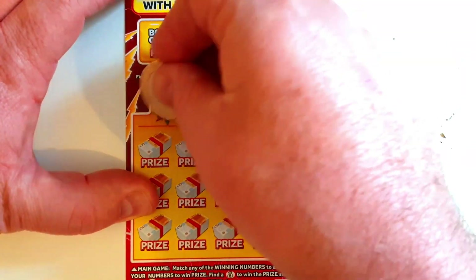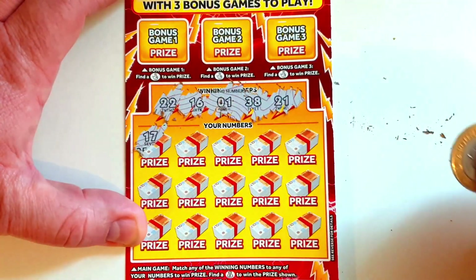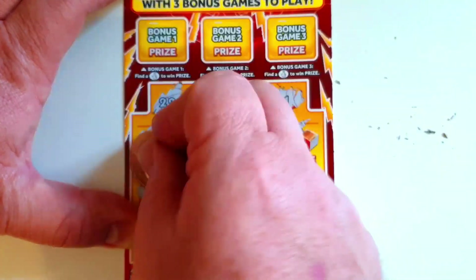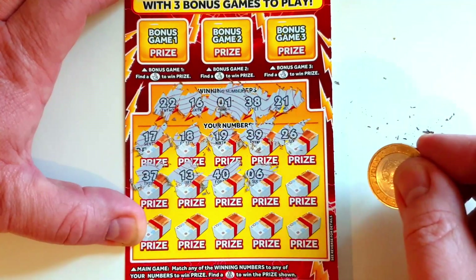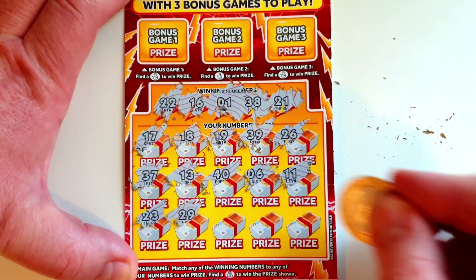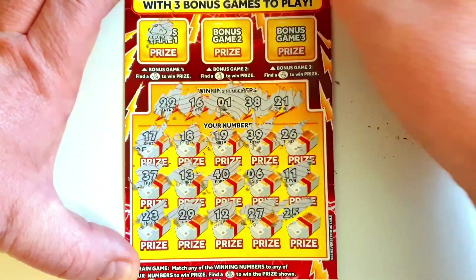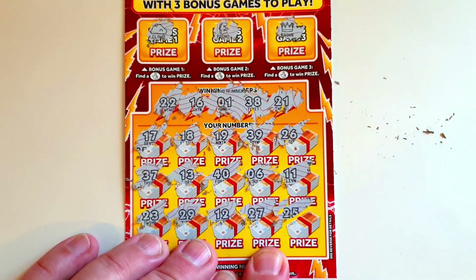Final card — 22, 16, 1, 38, and 21. So we're off: 17, 18, 19 — go on, give me 20 — no. 39, 29, 26, 37, 13, 40, 6, 11, 23, 29, 12, 27, and 25. I'd love to get those lucky fingers — come on! We've got a cloud, a pound, and a crown — and only lucky fingers. Right, I better get that tin opener out.